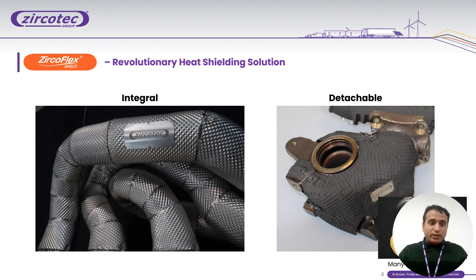Considering market applications, we have two kinds of solutions based on different customer requirements: integral and detachable. The integral solution is used for complex structures where everything is welded and permanently shielded. In detachable applications, where integral installation is not suitable or maintenance access is required, the detachable solution can be installed and removed as needed. For fixing detachable shields, we use different kinds of fasteners such as screws. Based on your application, we can provide a customized solution.